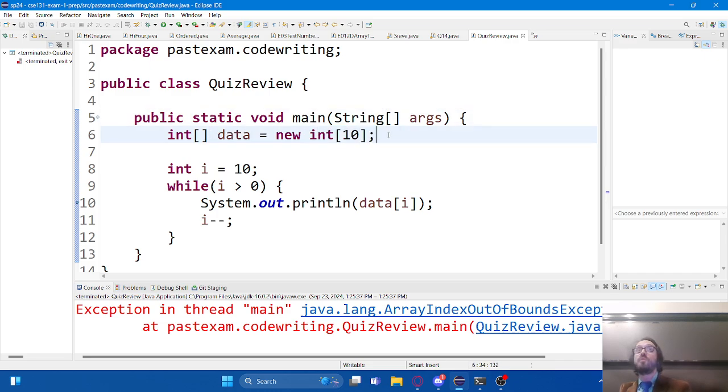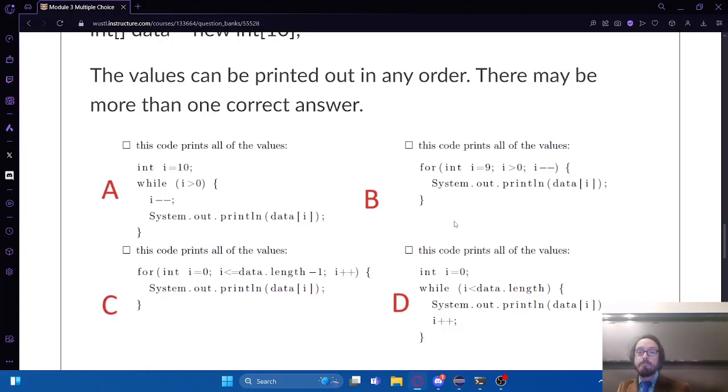A student asks about the order of subtraction in loop B. We run the body of the loop, subtract one, test the condition. Run the body, subtract one, test the condition. That's how all loops work, not just this one. The i minus minus is in the body of the while loop, so it subtracts as part of the loop body.